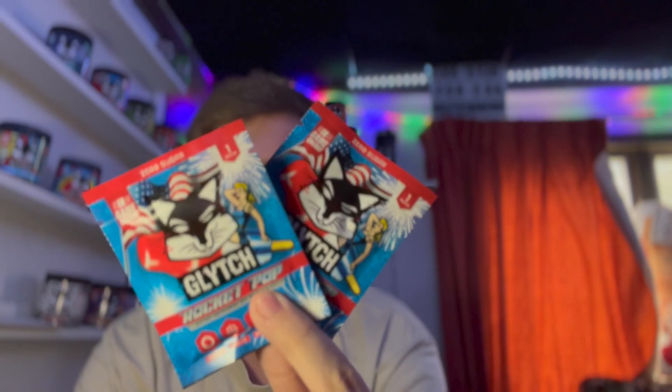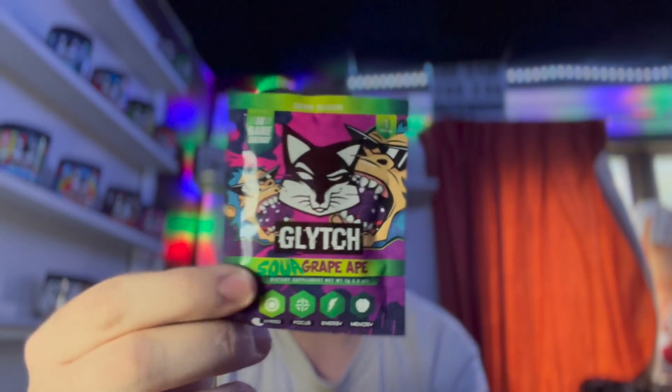Let's go ahead and look at the samples we got. We ended up getting two Rocket Pop samples, along with a sample of Sour Grape Ape — another great flavor.